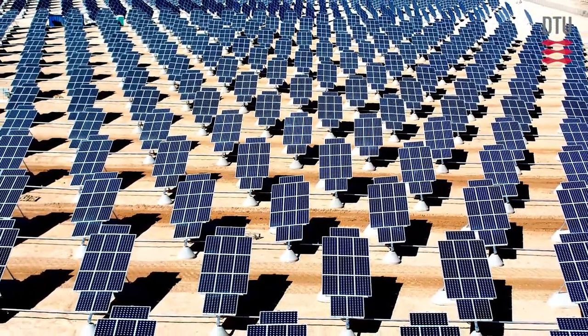Solar power is currently two or three times as expensive as the market price today, so it's still quite costly, but as mentioned, costs are going down very, very fast.